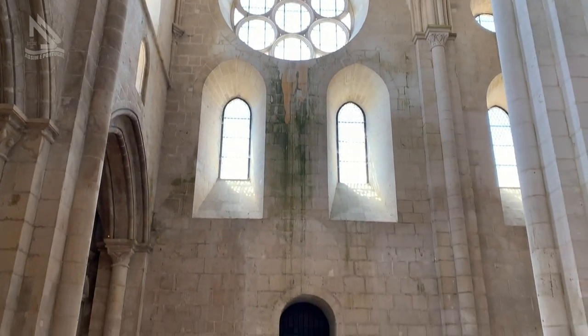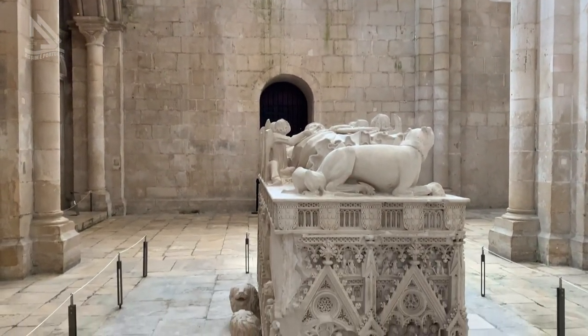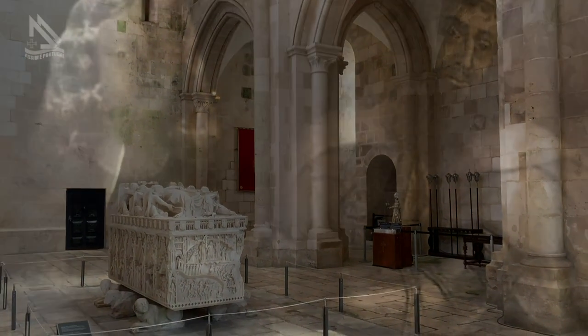A igreja do Mosteiro de Alcobaça guarda em seu transepto os túmulos de D. Pedro I e Inês de Castro, personagens da linda história de amor e mais famosa dramática de Portugal.